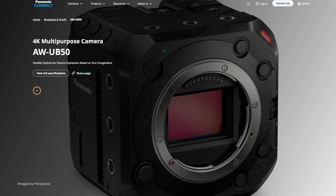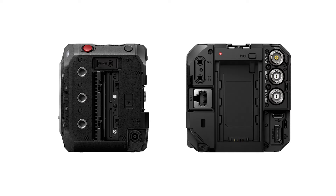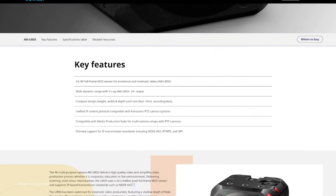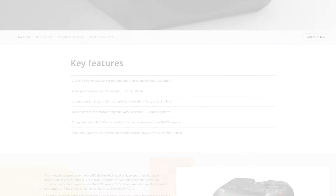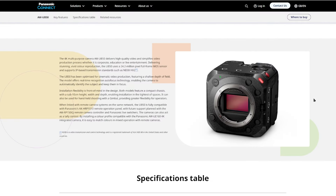Panasonic has a couple of new 4K cube-shaped cameras dubbed the AWUB10 and UB50, aimed at live productions, small studios, and just about everyone looking for a boxy 4K camera that is very rigable, has a large sensor, and interchangeable lenses.